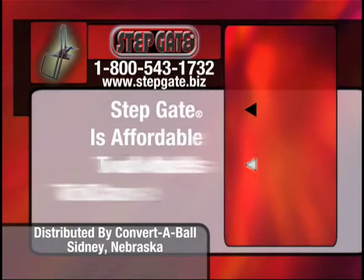The step gate is affordable and comes in two models: a single step and a double step configuration.